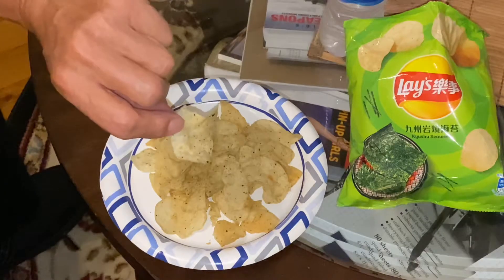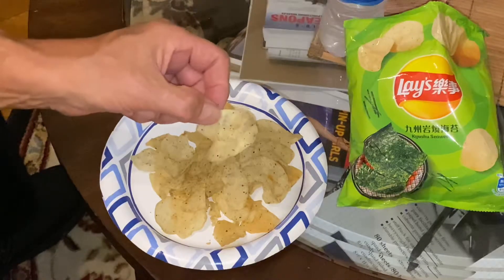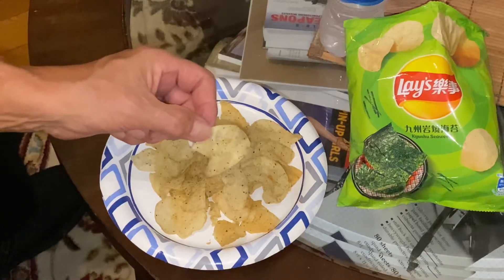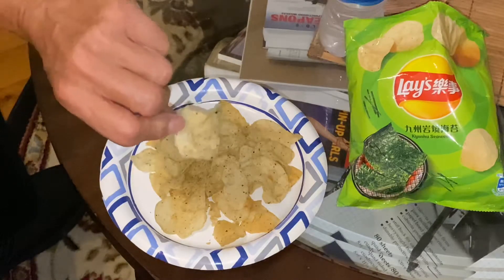Would I buy these again? Yes, I would. Except you have to order them from Amazon. That's a look at the Kyushu seaweed flavored Lay's potato chips from Japan.